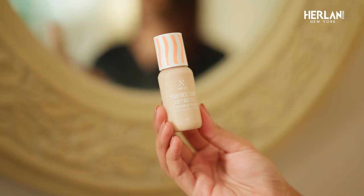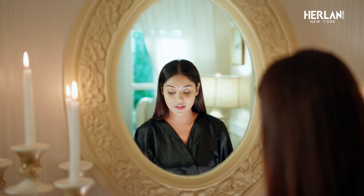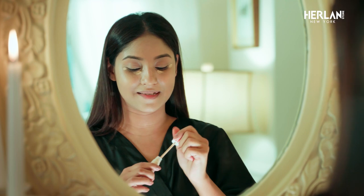I am using Nior Air Best Skin Soft Matte Foundation. I am using Nior Air Best Skin Perfecting Concealer, which is very long-lasting.